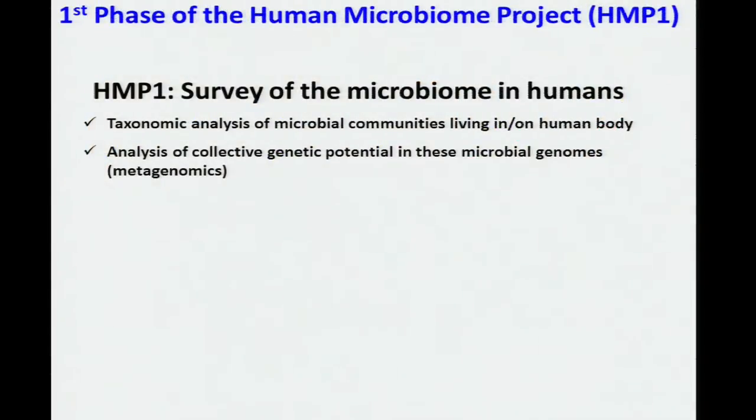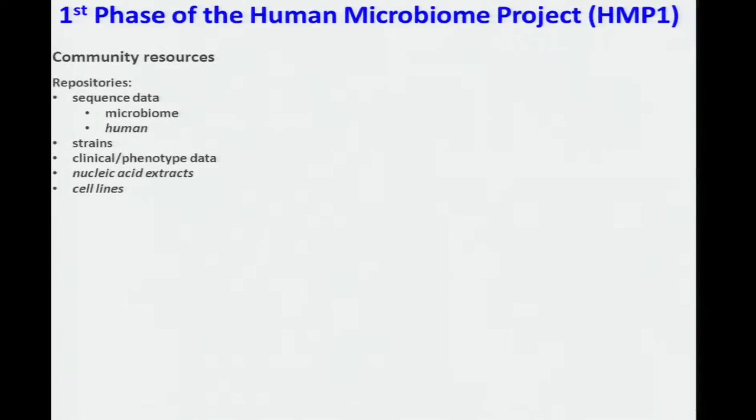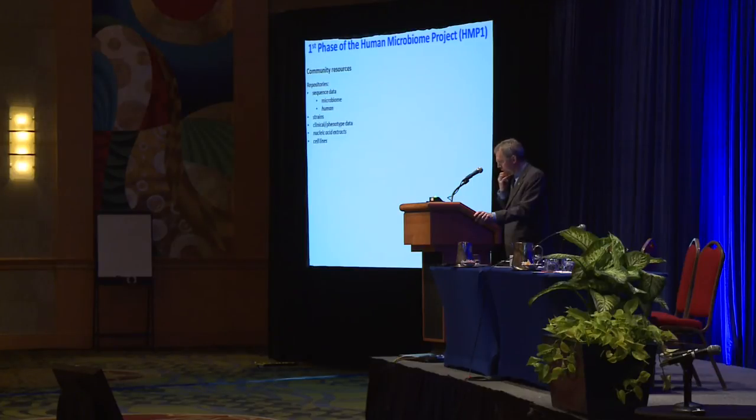HMP1 is a community resource project. The goal of HMP1 was to survey the microbiome in humans through two kinds of analyses: first, taxonomic analysis of microbial communities living in and on the human body; and second, analysis of the collective genetic potential of these genomes through metagenomic analyses. The generated community resources included a catalog of reference bacterial genomes and a repository of their cultures, taxonomic and metagenomic data, and clinical and phenotypic data from the cohort studies.